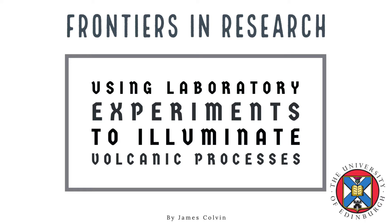Welcome to the second episode in my series, Frontiers in Research. In this episode, we'll be talking volcanoes, and more specifically about the state-of-the-art laboratory experiments that allow us to understand processes of erupting volcanoes and the nature of volcanic domes. This seminar was led by Jackie Kendrick of Liverpool University.